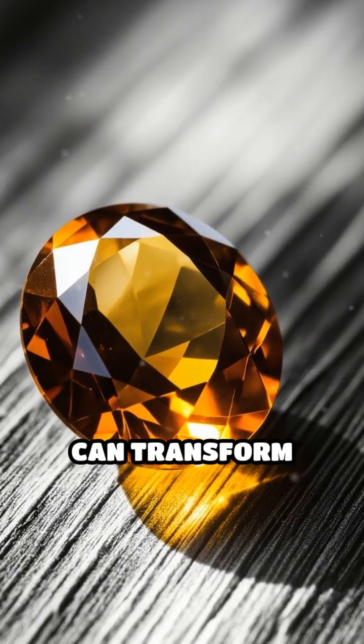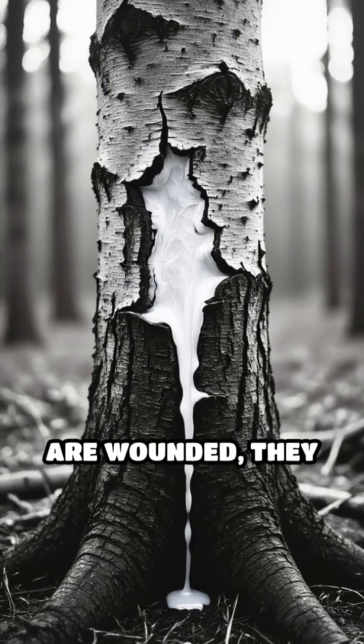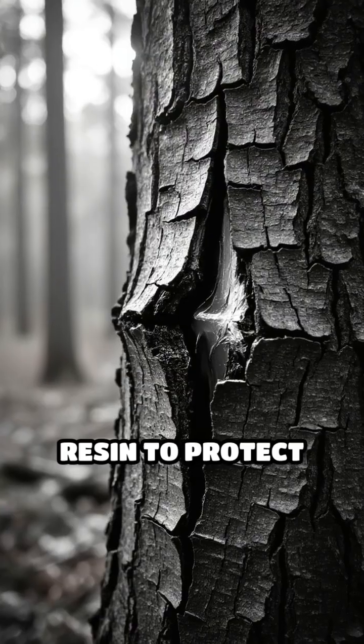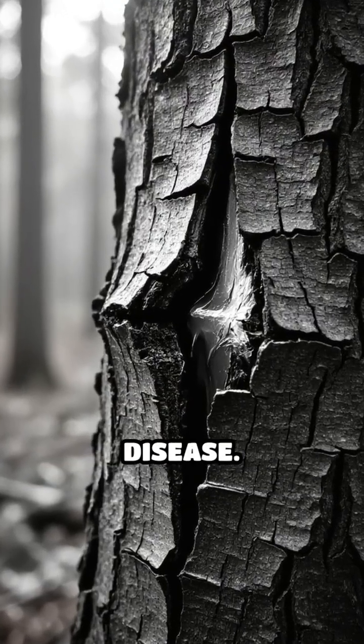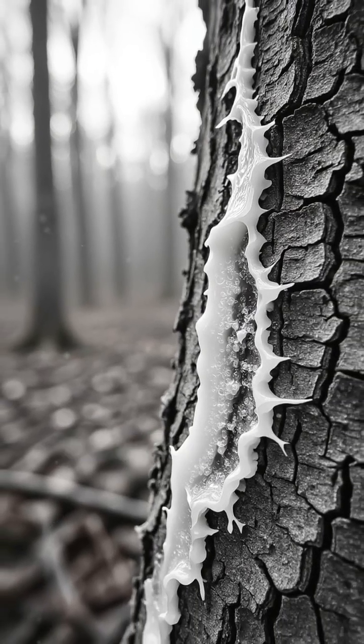Did you know that ancient tree resin can transform into a dazzling gemstone called amber? When certain trees are wounded, they release a sticky resin to protect themselves from insects and disease. Over millions of years, this resin undergoes an incredible transformation.